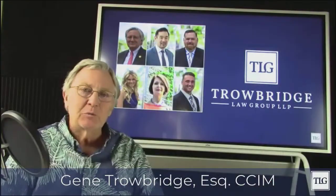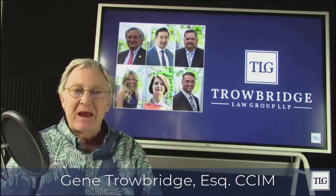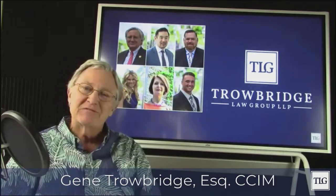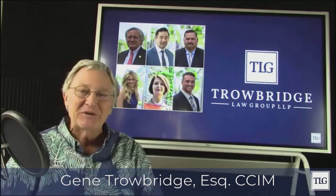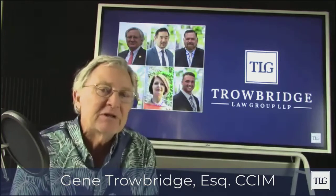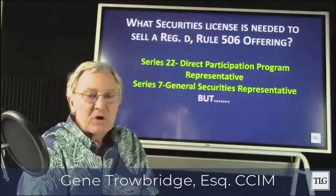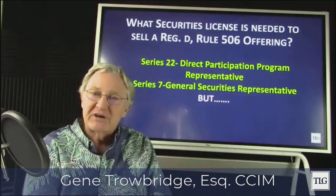Hello everyone, this is Gene Trowbridge and this is my Facebook post for Tuesday. Happy to have you with me. Trowbridge Law Group works on securities law, doing primarily Regulation D, Rule 506B and 506C offerings. We're a virtual law firm all around the country. Today I'm going to talk about a question I received from a client: what securities license is needed to sell a Regulation D, Rule 506 offering?